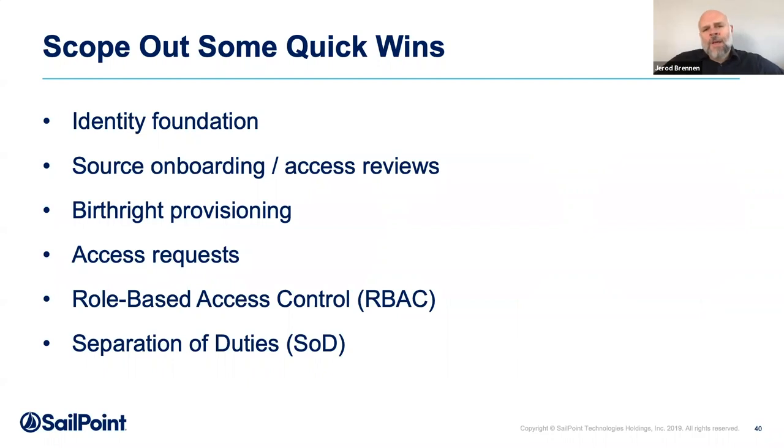You'll also want to scope out some quick wins — deriving tactical wins from strategic ones. Build an identity foundation so all your applications tie into one repository where you can see who has access to what. Grow that out over time, review who has access to different sources and applications, automate birthright provisioning, and enable people to request access as their mover events happen and their jobs change. Then you'll be at a point to look at role-based access controls and separation of duties. Take a measured approach to how you grow this out.